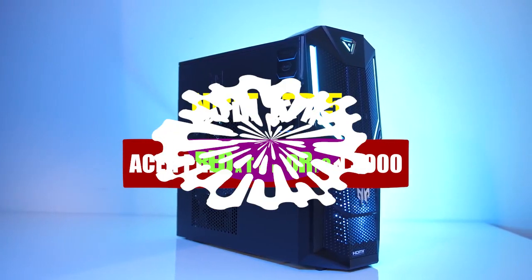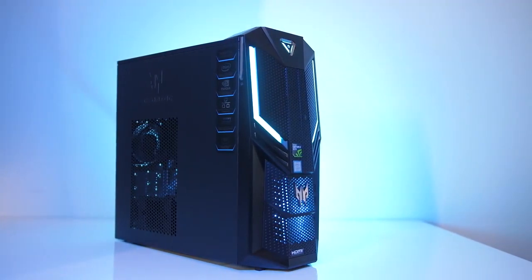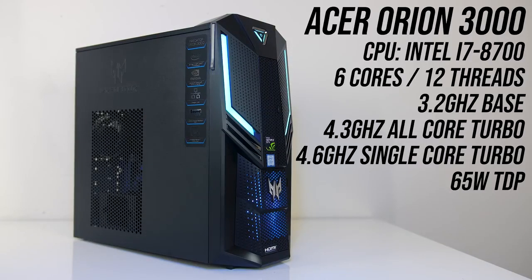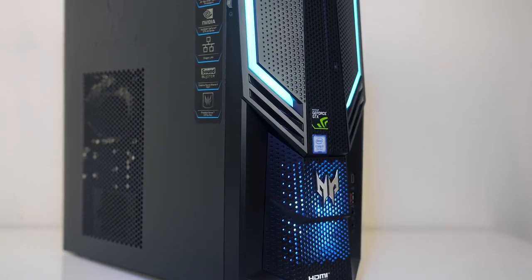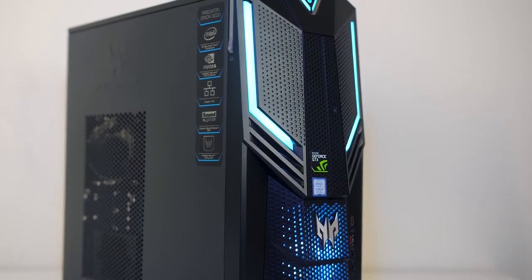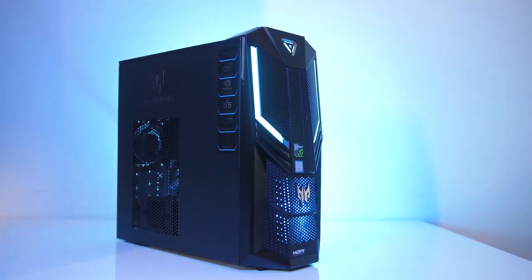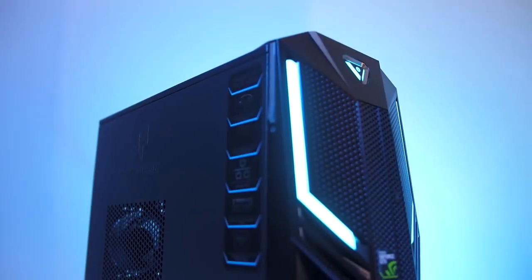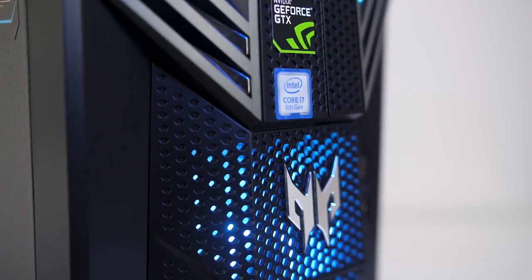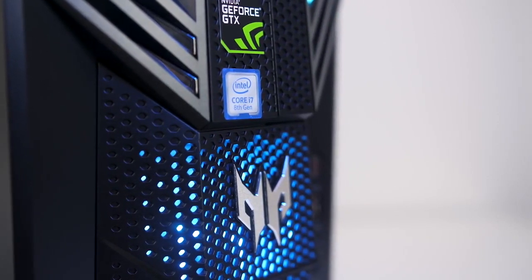Number 5: Acer Predator Orion 3000. The Acer Predator Orion 3000 is a budget-friendly gaming PC with exceptional performance per dollar, scoring higher than 93% of other PCs in the PC Mark 10 test. The PC is superbly built with unrivaled attention to detail and a compact design that makes it portable and easy to move. RGB lighting is enhanced by Frostblade fans and light bars. The easy-to-upgrade chassis ensures the PC can last for years, with the base model capable of playing the latest games at 1080p or 1440p.